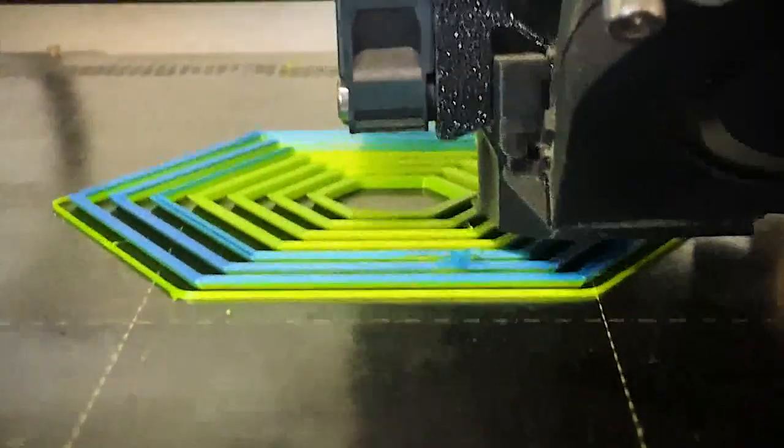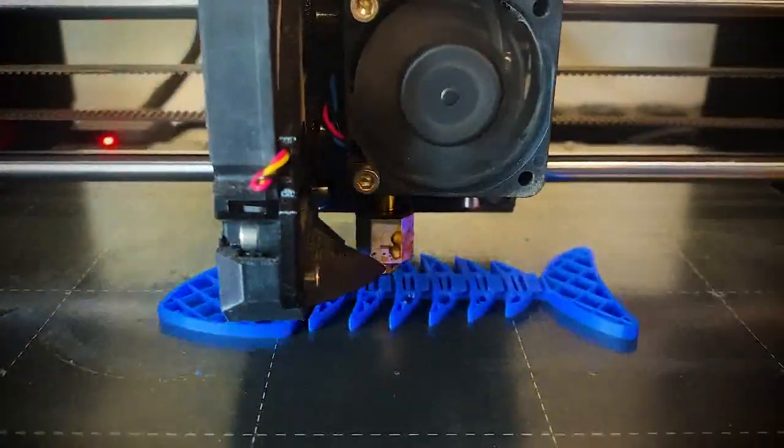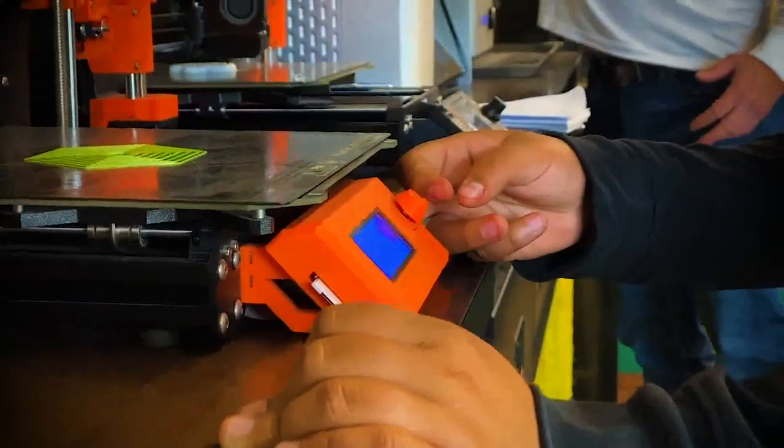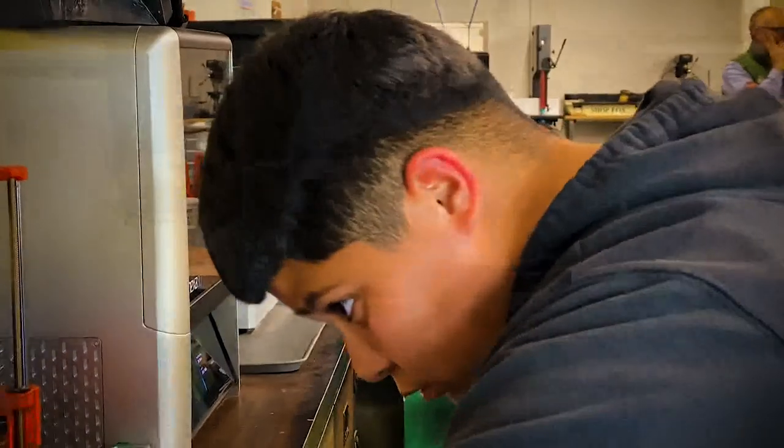3D printers, laser cutters, and all kinds of high-tech machines fill this city-subsidized space. Joelle is one of the first kids to discover this new creative adventure.